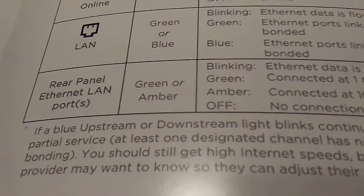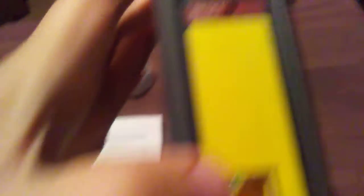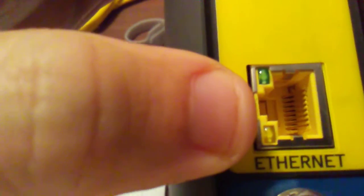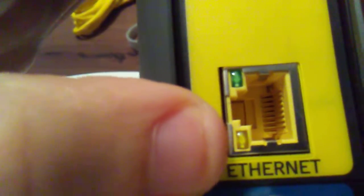Finally, the rear panel ethernet LAN port has its own indicator that can be green or amber. If the green light is blinking, ethernet data is flowing and it's connected at 1 gigabit per second. If the amber light is on, it's connected at 10 or 100 megabits per second. If either is off, there's no connection at all.